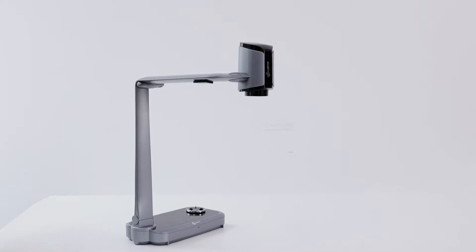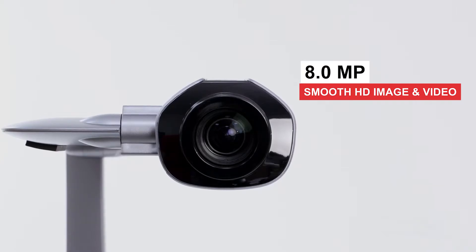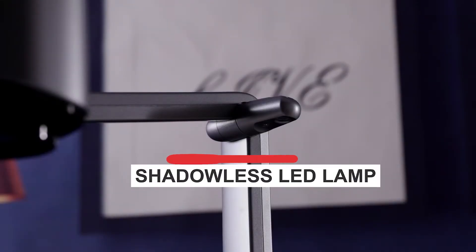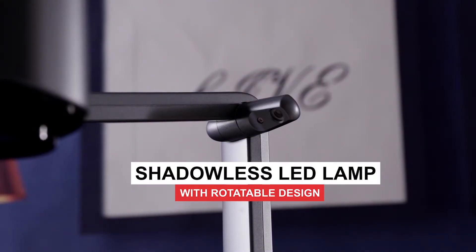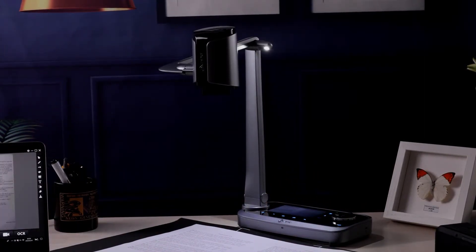In addition, benefiting from 8 megapixel and 60 frames per second, you can see every vibrant detail. The equipment has built-in LED so that strong clarity images can be displayed even in a dimly lit environment.